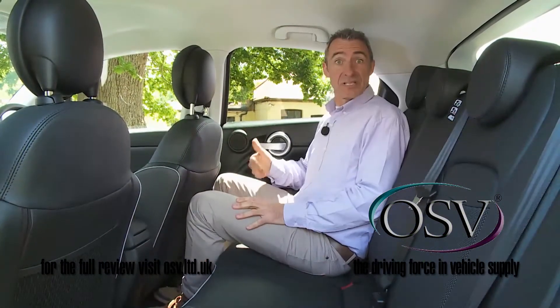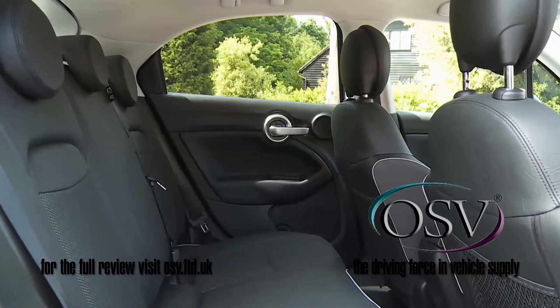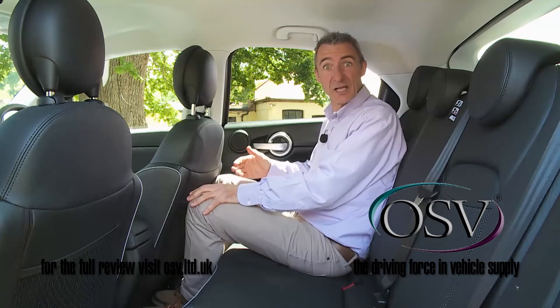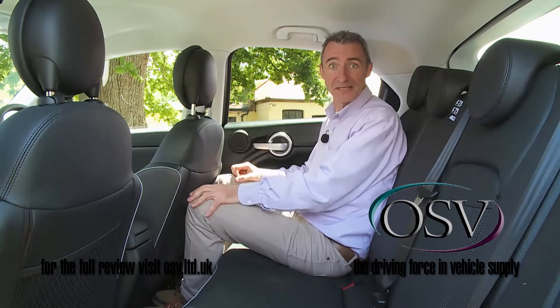Once inside, there's reasonable room for three. As usual in this class of car, room for your knees and legs is at a bit of a premium, pitched somewhere between the space you get in a Fiesta-sized supermini and a Focus-sized family hatch, but it's fine by segment standards.